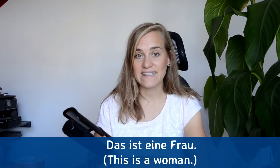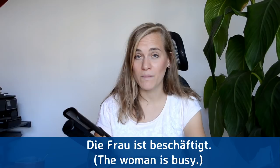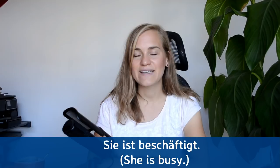Das ist eine Frau — this is a woman. Das ist eine Frau. Die Frau ist beschäftigt — the woman is busy. Die Frau ist beschäftigt. Sie ist beschäftigt — she is busy. Sie ist beschäftigt.